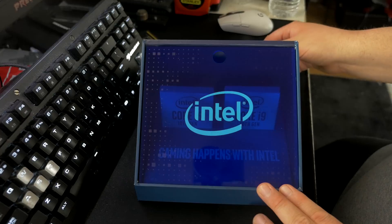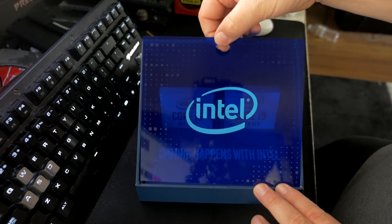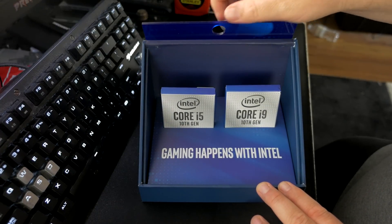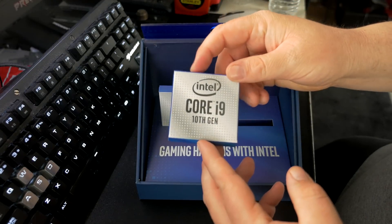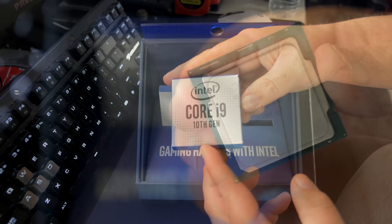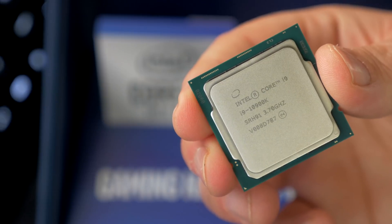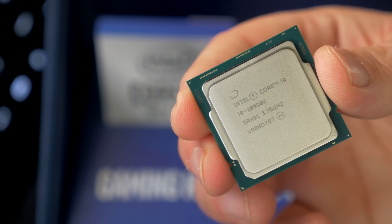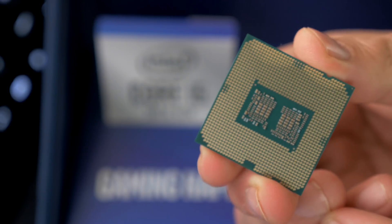We're going to be taking them through their paces in gaming as well as CPU productivity benchmarks. And I'm going to be benchmarking them up against a couple of Ryzen counterparts in the form of the Ryzen 9 3900X as well as the Ryzen 5 3600X, which match up quite comparatively in terms of their pricing and availability from AMD. So those are the matchups we're going to be looking at here today.